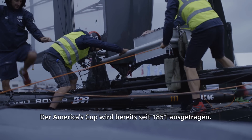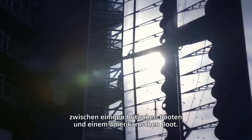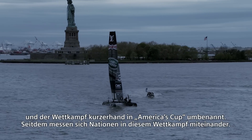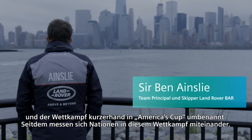The America's Cup started in 1851. It was a race around the Isle of Wight between some British boats and an American boat. The American boat took this trophy away back to the New York Yacht Club, renamed it the America's Cup, and ever since then it's been a race between nations.